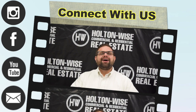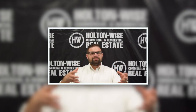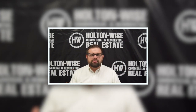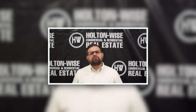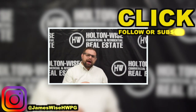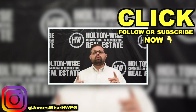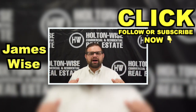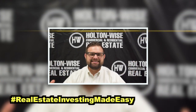Thanks for watching the video. I'm James Wise, co-founder of Holton Wise. If you're interested in hearing more about my personal story — how I turned one investment property into a management portfolio valued at over $50 million — go ahead and follow my personal Instagram at JamesWiseHWPG. Click the subscribe button for more real estate deals and educational content, and check out the other videos on this channel. As always, I'm James Wise with Holton Wise, and this is real estate investing made easy.